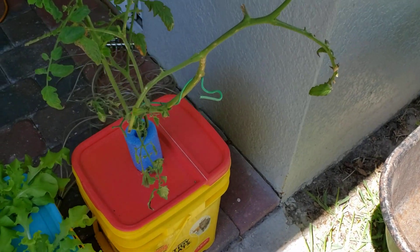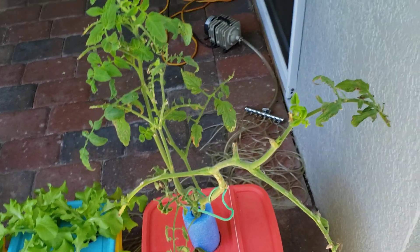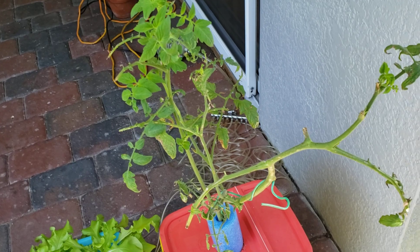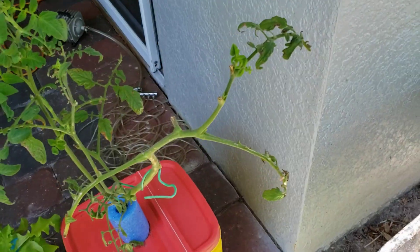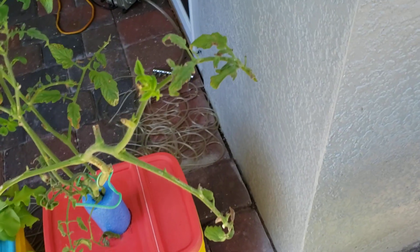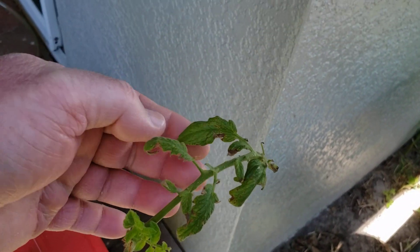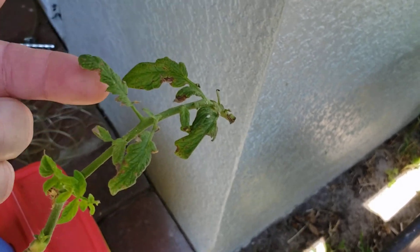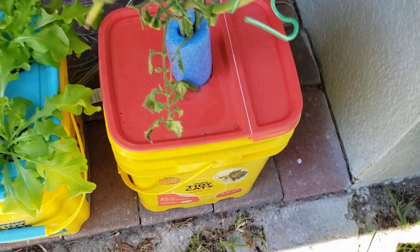So this plant is why I started to use the calcium nitrate, and I think it's the wrong calcium - I haven't looked into it to verify which one I'm supposed to be using. Anyway, this plant has always looked like this. It's had these rust spots all over the leaves, the leaves are curling - it's just looked terrible the whole time.